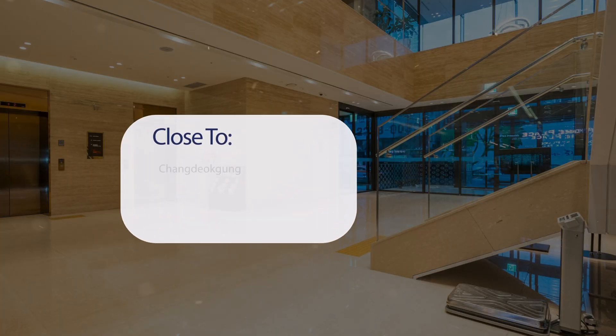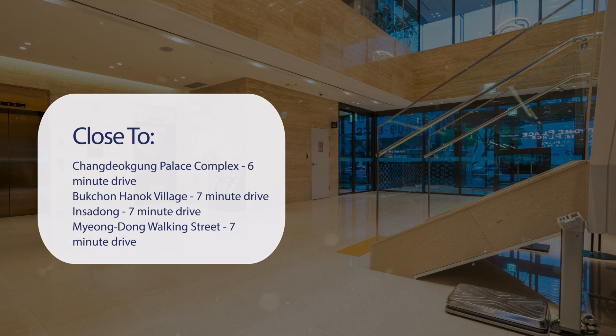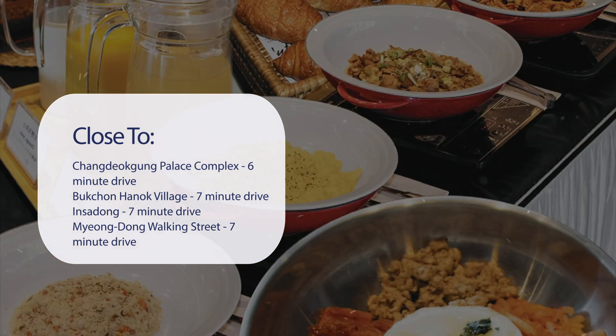It has a pretty good location. It's pretty close to Changdeokgung Palace Complex, 6-minute drive. Bukchon Hanok Village, 7-minute drive. Insadong, 7-minute drive. Myeongdong Walking Street, 7-minute drive.